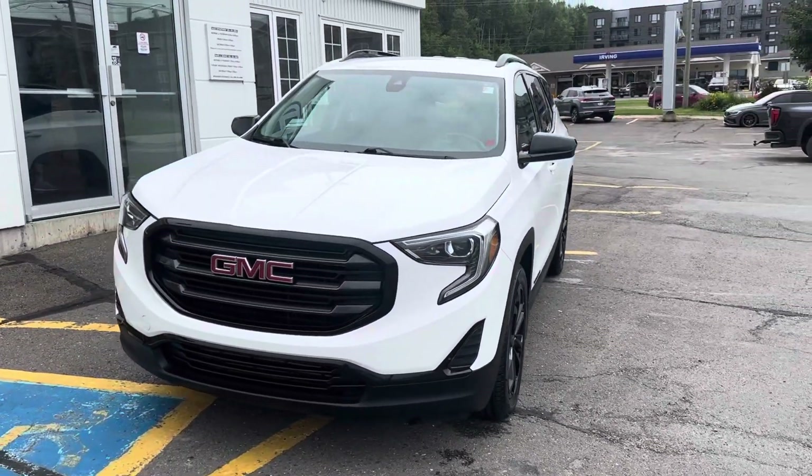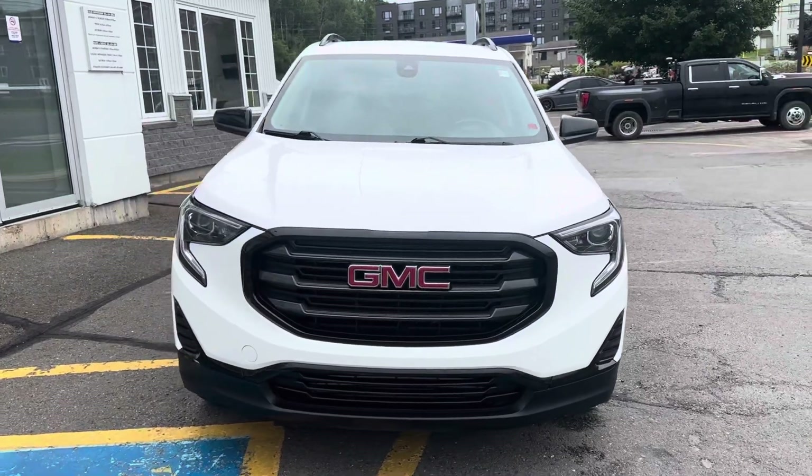Hey everybody, James here from Ferdinand Volkswagen. Today I'm bringing you a 2021 GMC Terrain SLE.